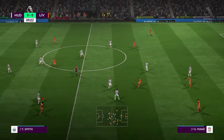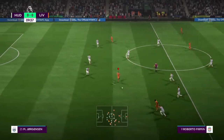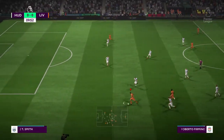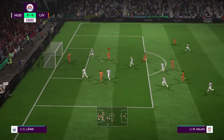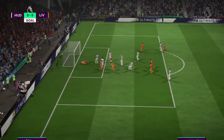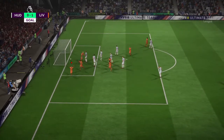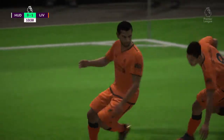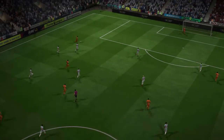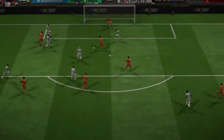Robertson. Now Sadio Mane. That's good movement forward here. Salah. It's a fast start here. They deserve that goal — they'd be the better team early on. Well, that was brilliantly put together, that move. And the finish was fantastic.